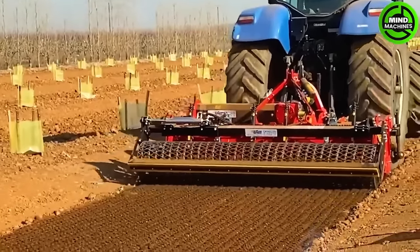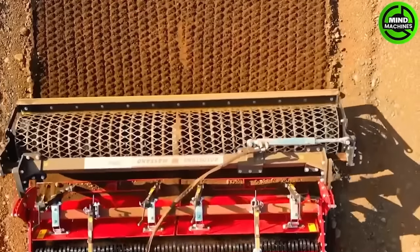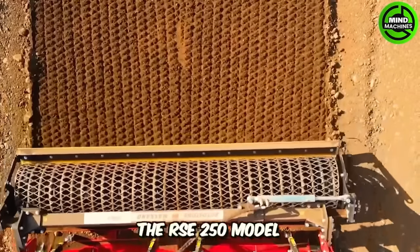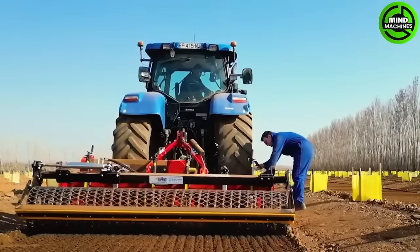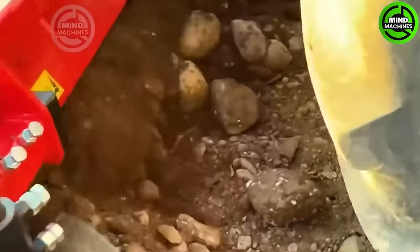In stone-laden agricultural areas, the RSSE 250 allows land to be utilized more effectively. It efficiently excavates stones to a depth of 25 to 35 centimeters, leaving the fertile topsoil intact.